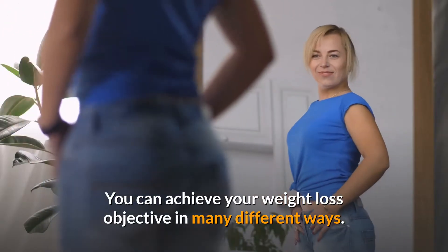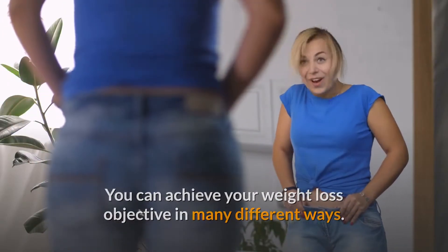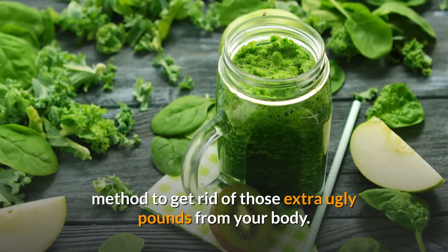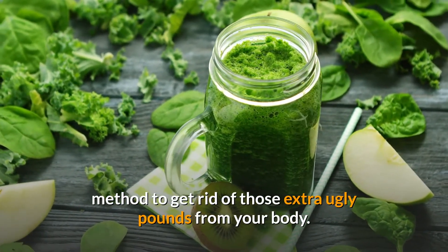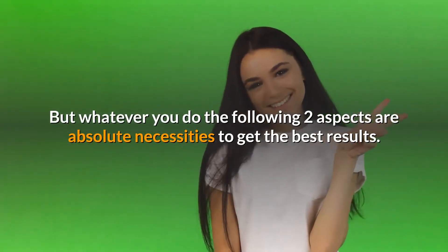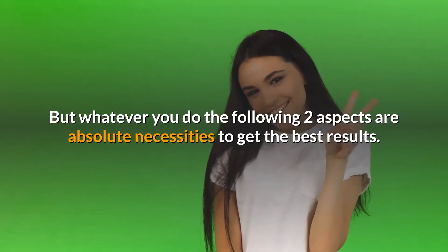You can achieve your weight loss objective in many different ways. Regular consumption of green smoothies is one popular method to get rid of those extra ugly pounds from your body. But whatever you do, the following two aspects are absolute necessities to get the best results.